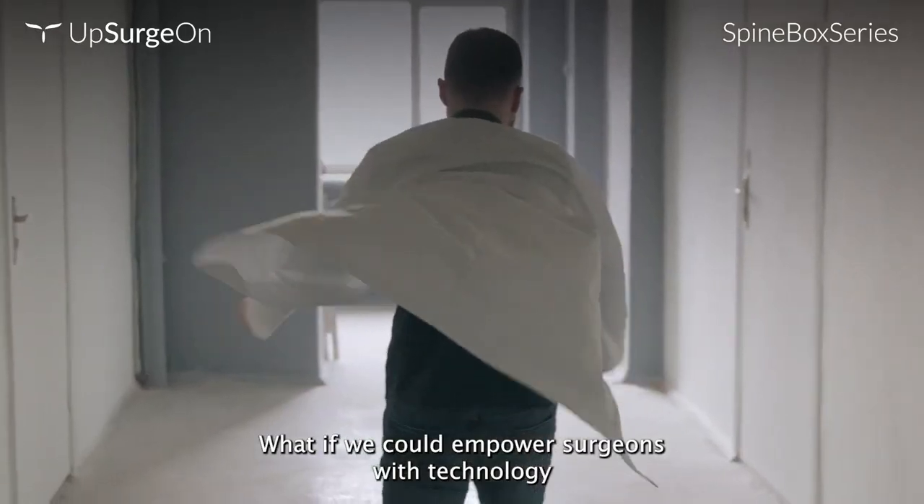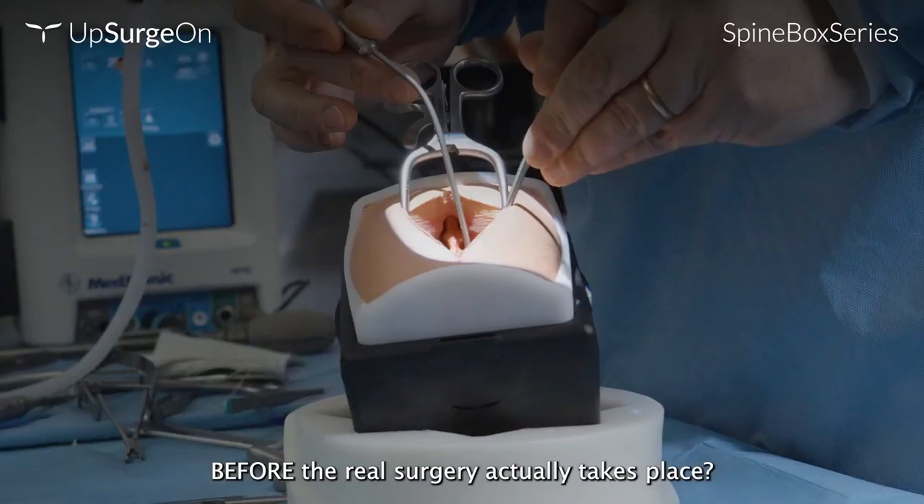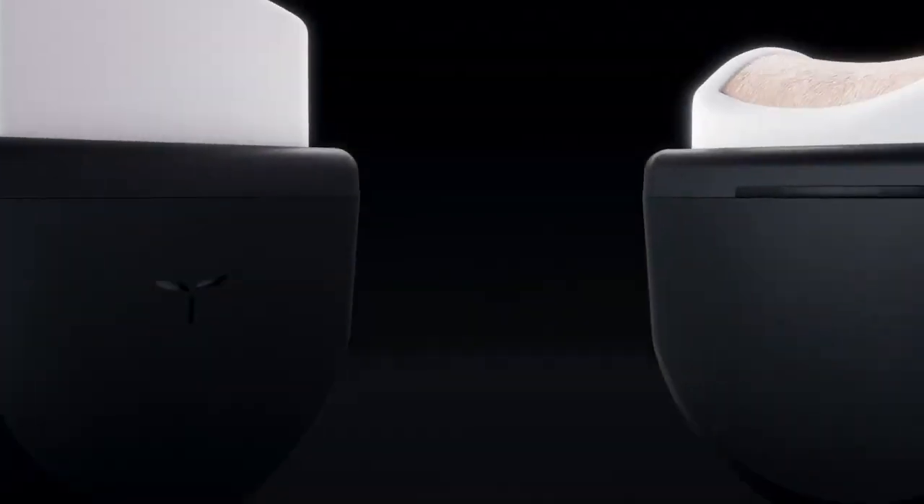What if we could empower surgeons with technology that enables them to perform real surgery before the real surgery actually takes place? Now we can.